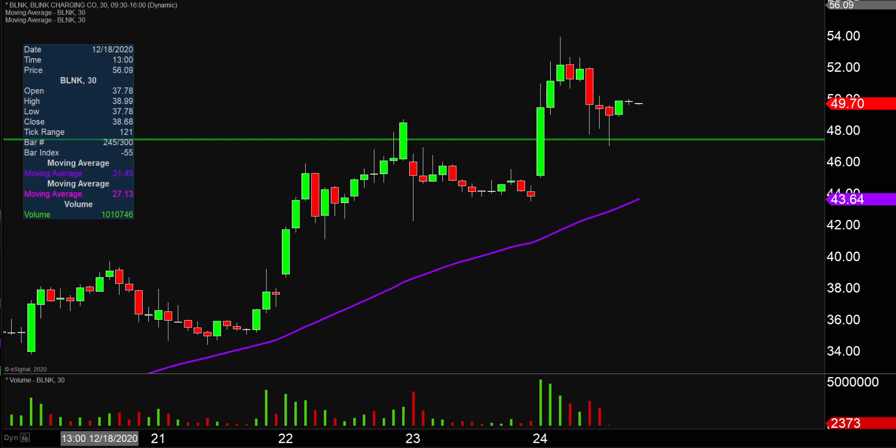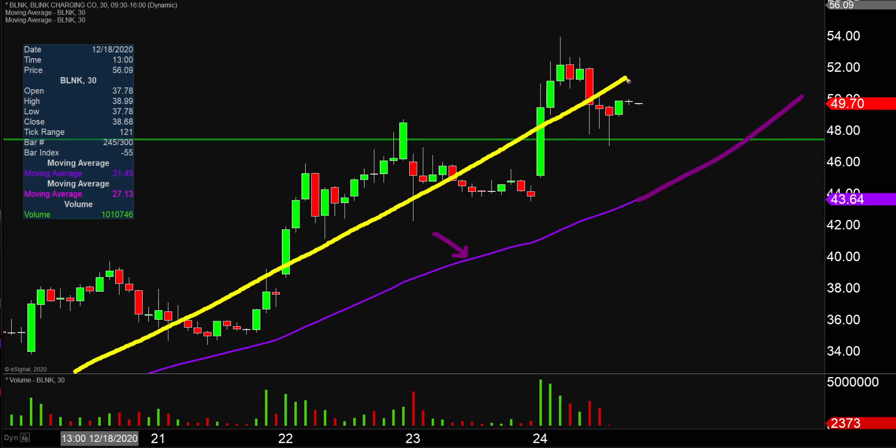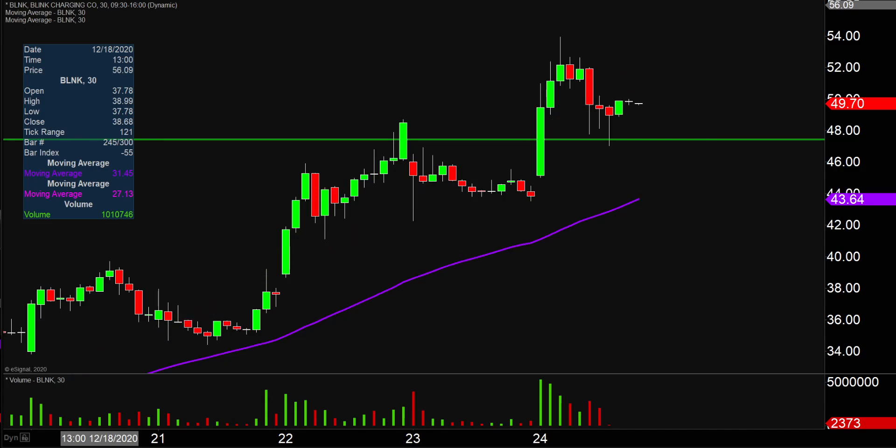Taking a step back and looking at this from the bigger picture point of view, that is where the purple line comes into play — the 50-period simple moving average. Keyword being moving, so as time goes by, that line is going to move itself higher and higher, which is very helpful for gauging the health of the move. Just watch that purple line. As long as the price stays above that line as the line itself moves higher, the bulls are in full health and in full control. As long as the price is above that purple line, the bulls 100% own the chart.